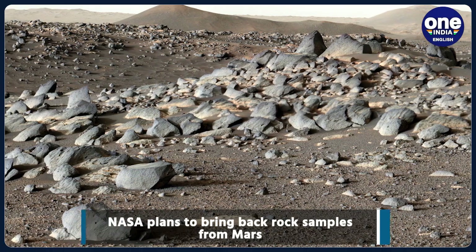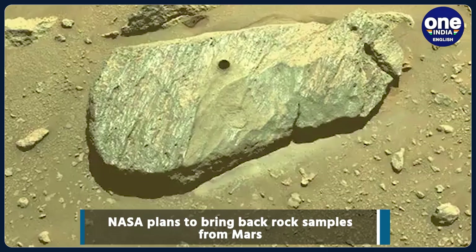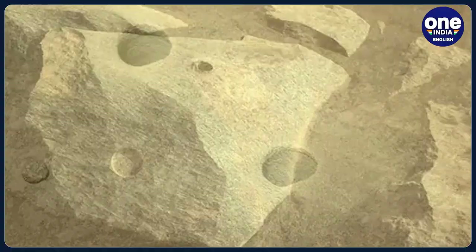According to the plan presented by NASA in July, the agencies are targeting 2033 when they would get their hands on the samples for their detailed analysis using advanced instruments.